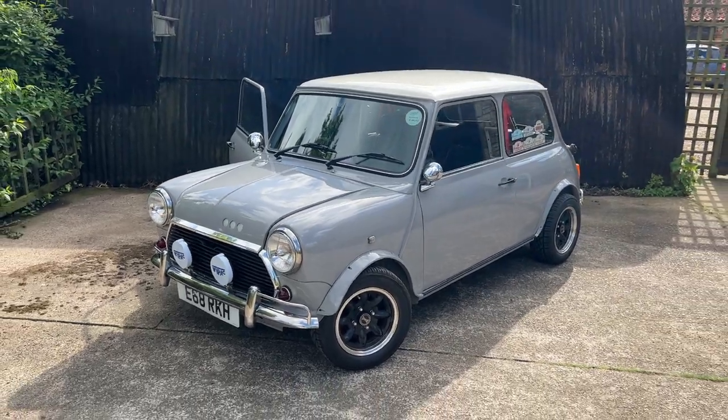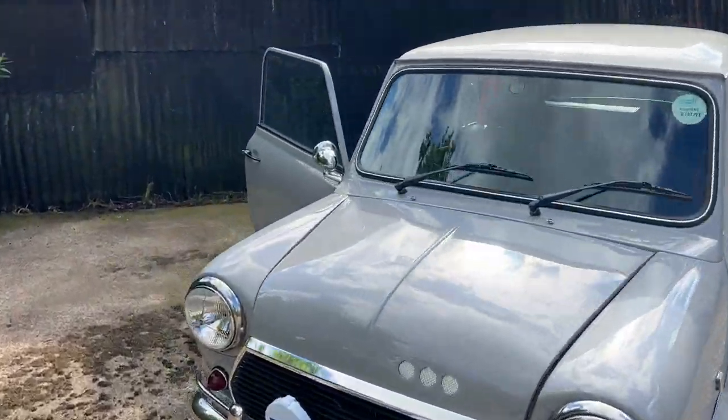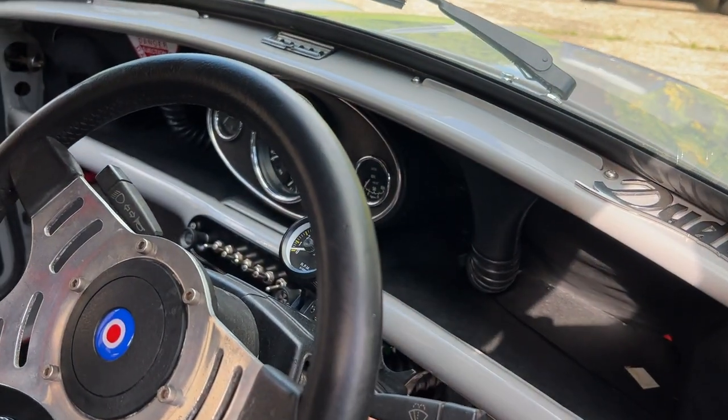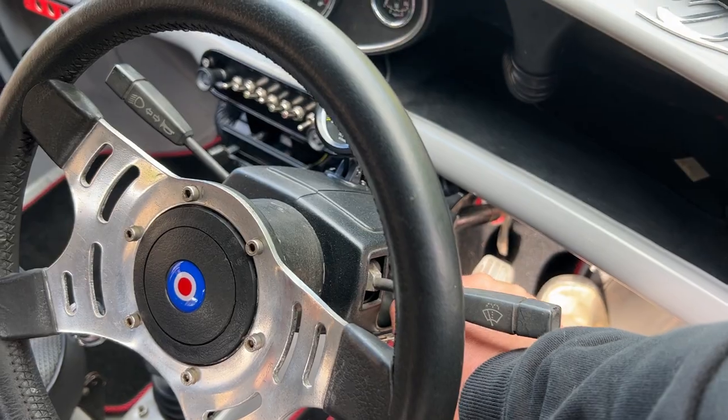An absolutely spectacular Mini. Opening offer of £14.99. Only a thousand tickets available on this one. If it sells out in three days, I will draw it early.